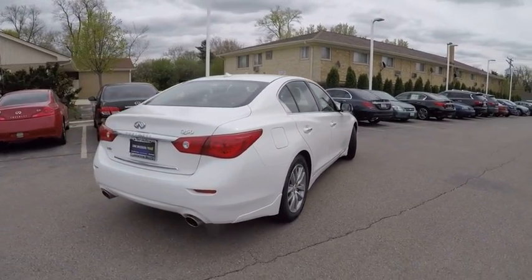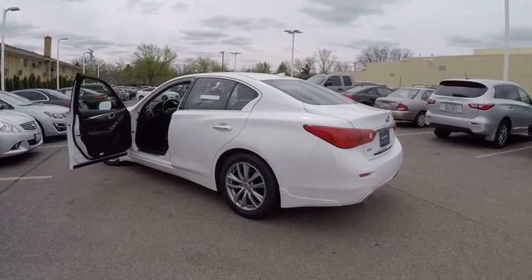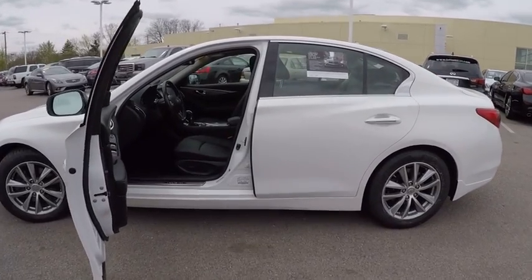The engine block is crafted out of aluminum alloy to help reduce weight and increase responsiveness, giving you incredible power and a truly thrilling drive, and is priced below $25,000. This vehicle has less than 40,000 miles.